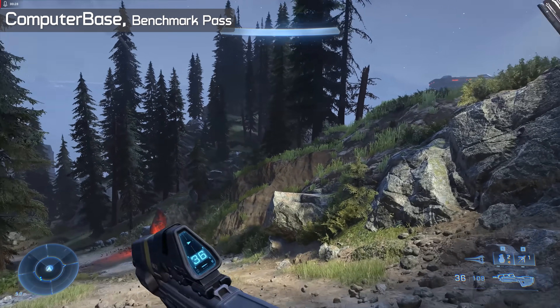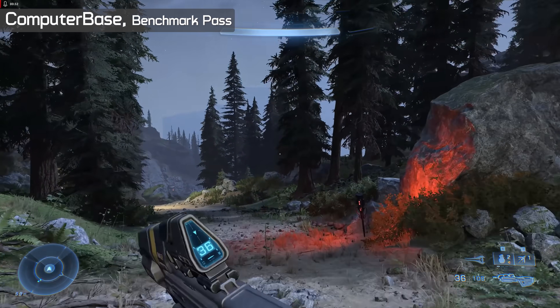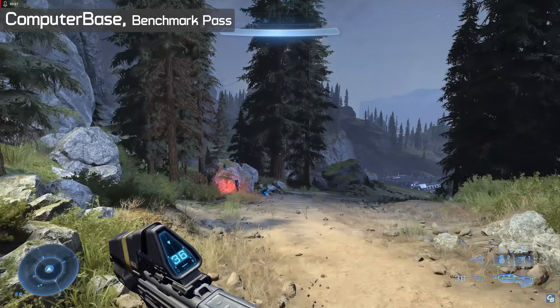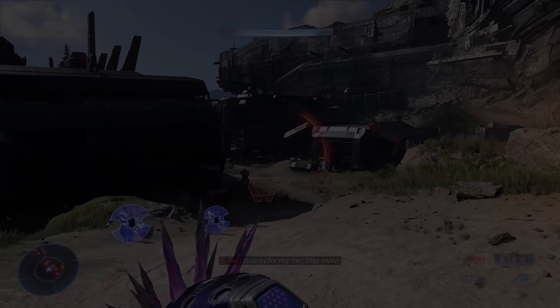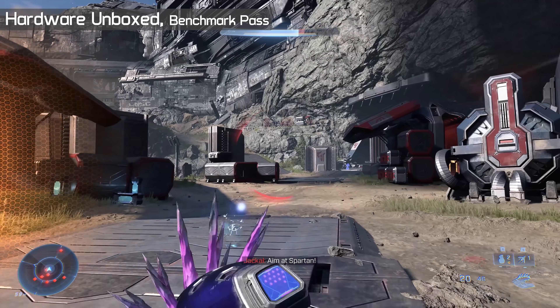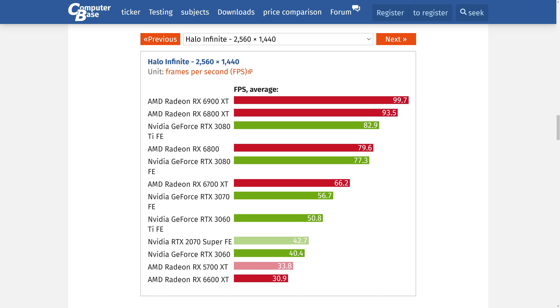Let's start by taking a look at the ComputerBase benchmark pass and their results. These guys do excellent work and provide highly detailed content. Their benchmark pass occurs at a later stage of the single-player campaign, where they take roughly a 30-second walk down a trail — a very simple pass with no explosions, no enemies, just a lovely scenic walk. So right away, this is quite different to the section I used, and as a result the results are very different. I'll show their 1440p numbers here; for 1080p and 4K and the rest of their testing, please visit the ComputerBase website — the link to the article can be found in the video description.